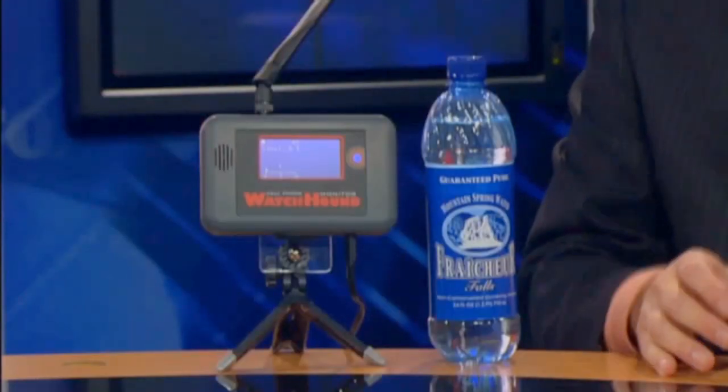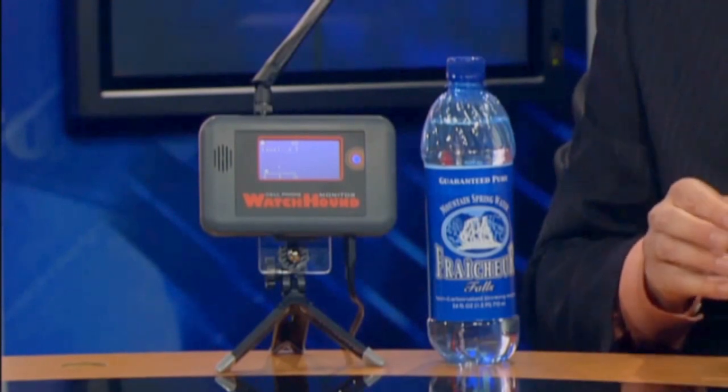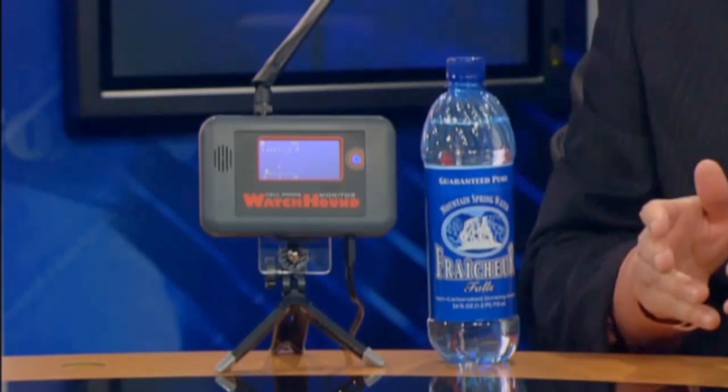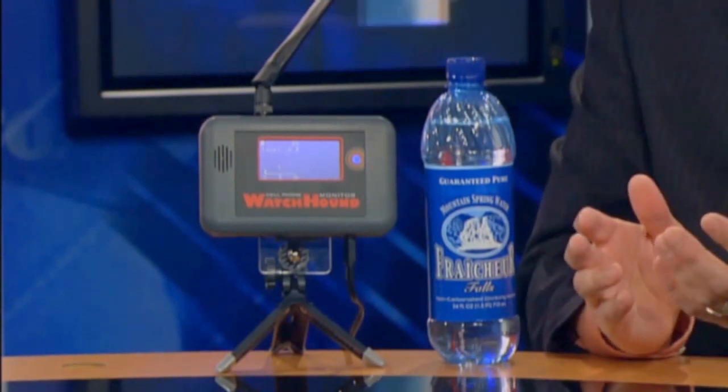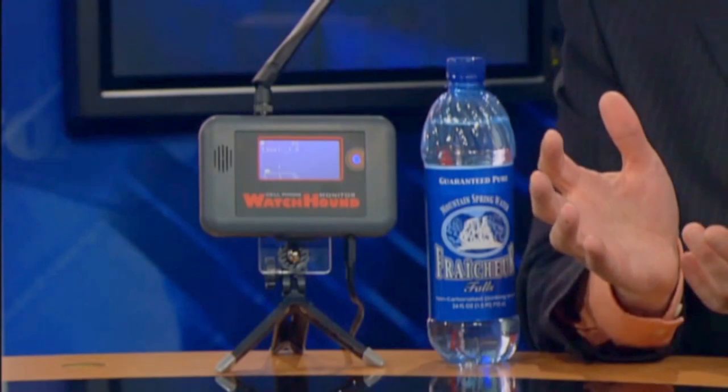The smuggling of contraband cell phones is getting out of proportion. They're smuggling phones in by all different means, usually through the corruption of a corrections officer, maybe a visitor. And then once it gets into the inmates' hands, they'll pay $500 to say $1,000 for a smuggled-in phone.